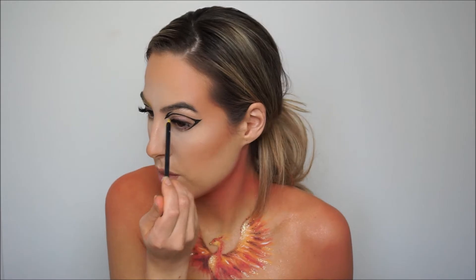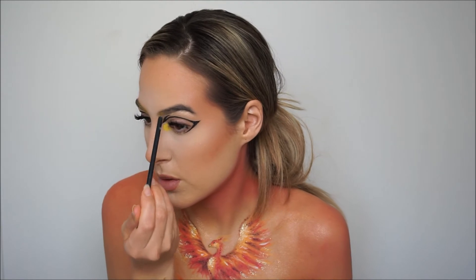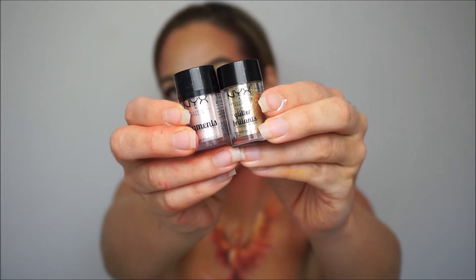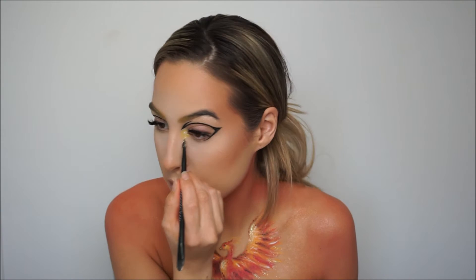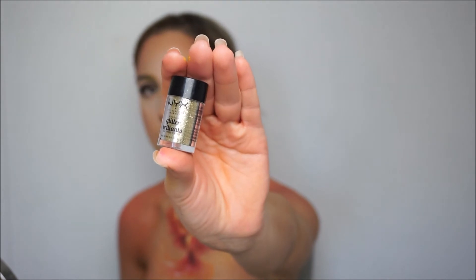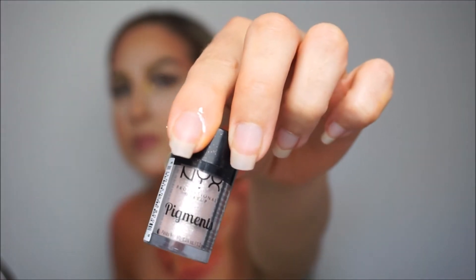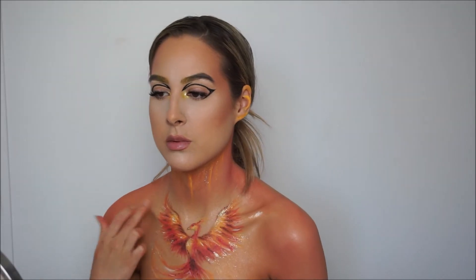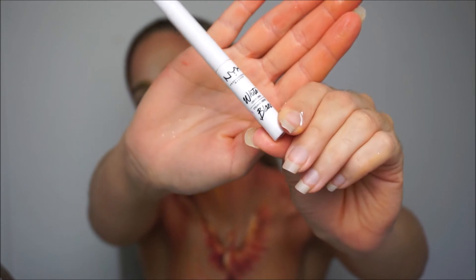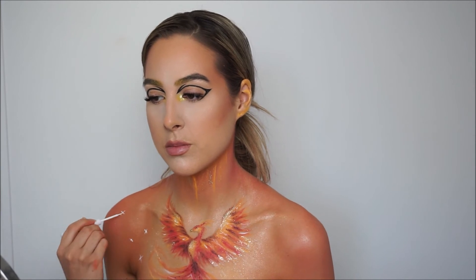Picking up the SFX cream color yellow and adding it to my inner corners and into my brows, then adding Vegas Baby and glitter gold. With the SFX cream color I will be starting to add some details to my neck, adding glitter gold and pigment Vegas Baby. With the white liner we will be adding some more details — some little dots and stars.